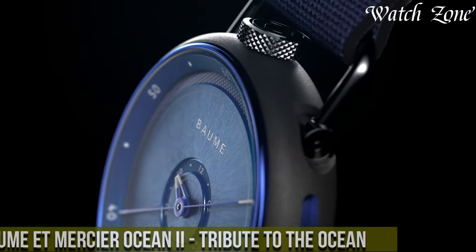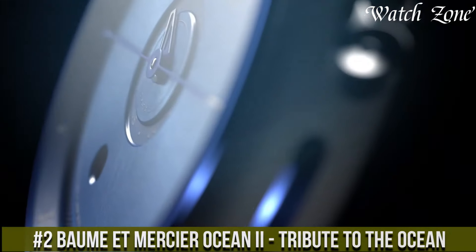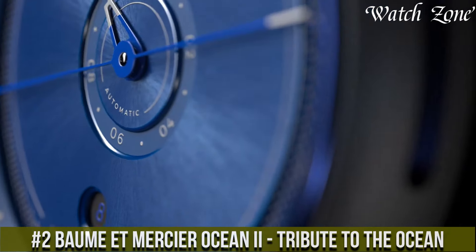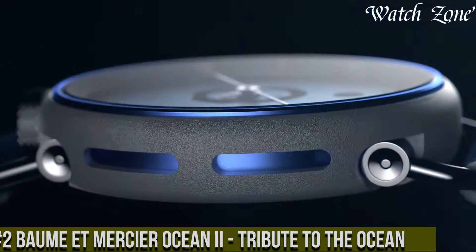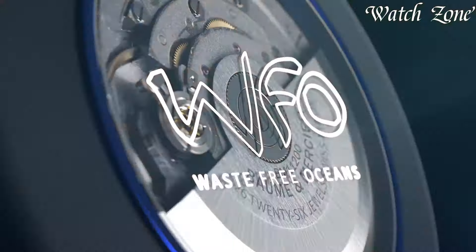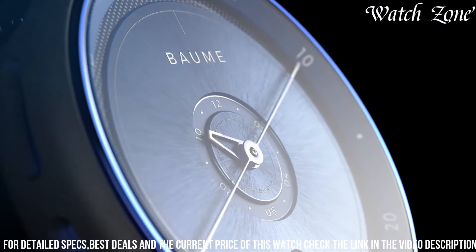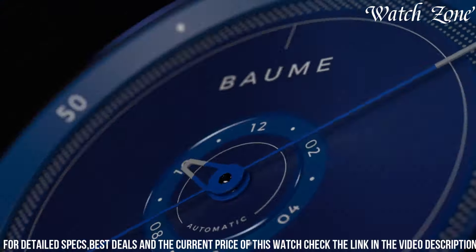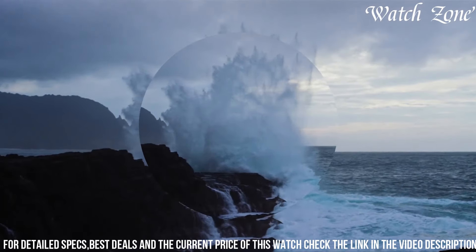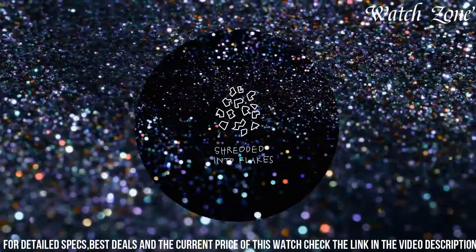Number 2: Baume & Mercier Ocean Ode — Tribute to the Ocean — a watch that pays homage to the beauty and power of the sea. This exceptional timepiece features a stainless steel case and a blue rubber strap, capturing the essence of maritime adventure. The blue dial is adorned with silver-toned hands and hour markers, reminiscent of shimmering waves. Powered by a Swiss automatic movement, this watch offers precise timekeeping and reliability.